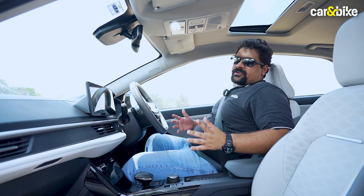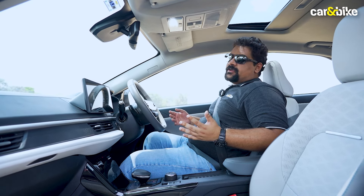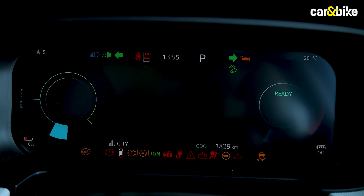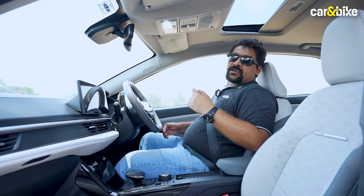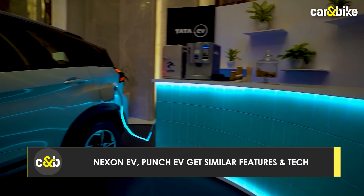When talking about features, Tata really blew it out of the park with the updated Nexon EV in 2023. You get a 12.3-inch touchscreen, a 10.25-inch full-digital instrument cluster with configurable displays, a wireless charger, electronic parking brake, ventilated front seats, and a sunroof which can be opened and shut with voice commands. You also get a 360-degree camera, vehicle-to-load, and vehicle-to-vehicle charging.